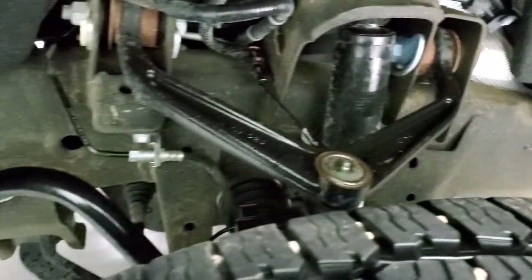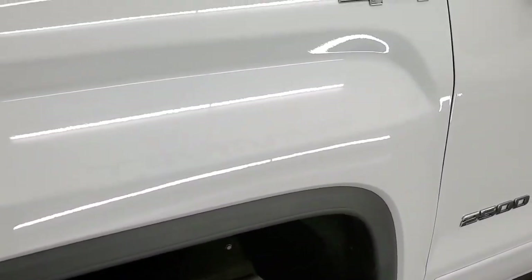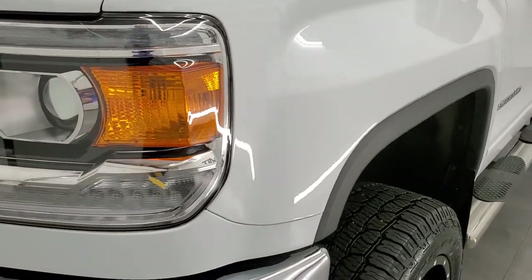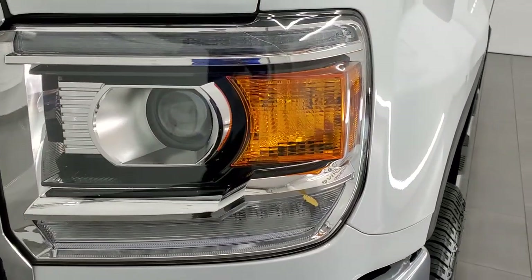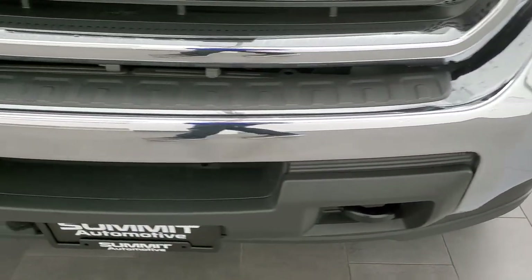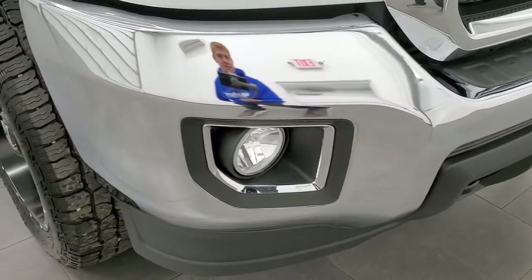Frame and underbody is in exceptionally nice condition, which you'd expect on a 2019, but it's always nice to have that peace of mind. This one does have the HID headlamps, the LED running lights, and the factory fog lights. We'll turn all those lights on at the end of the video so you can see they're all working and just how nice and bright those HIDs are.